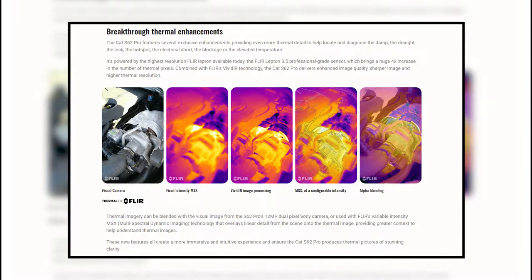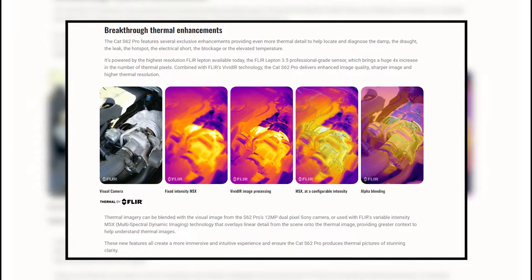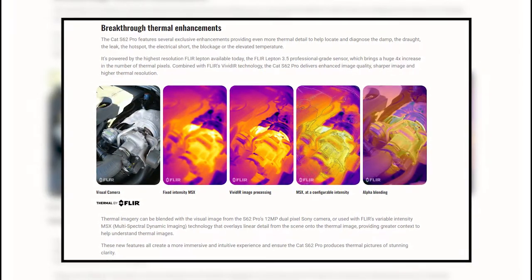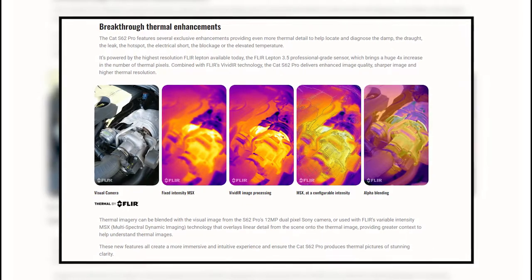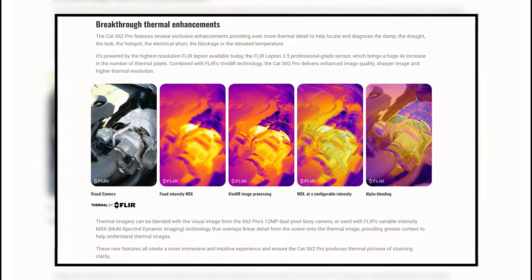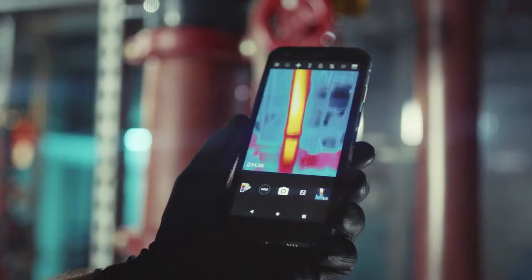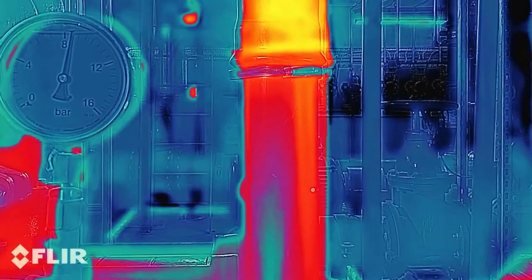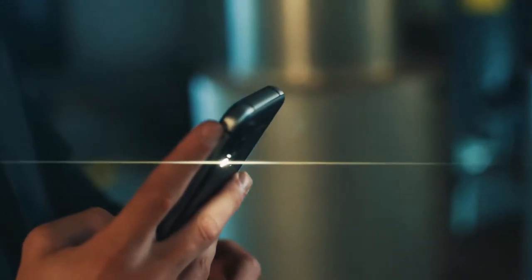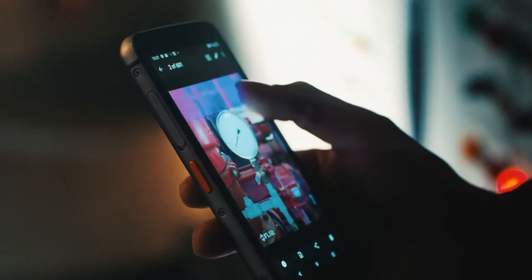Thermal imagery can be superimposed on photographs captured by the device's 12MP dual-pixel Sony camera, or combined with FLIR's variable intensity MSX multi-spectral dynamic imaging technology, which overlays linear detail from the scene. The thermal imaging system replaces the laser-assisted distance measurement capability featured on the CAT S61.